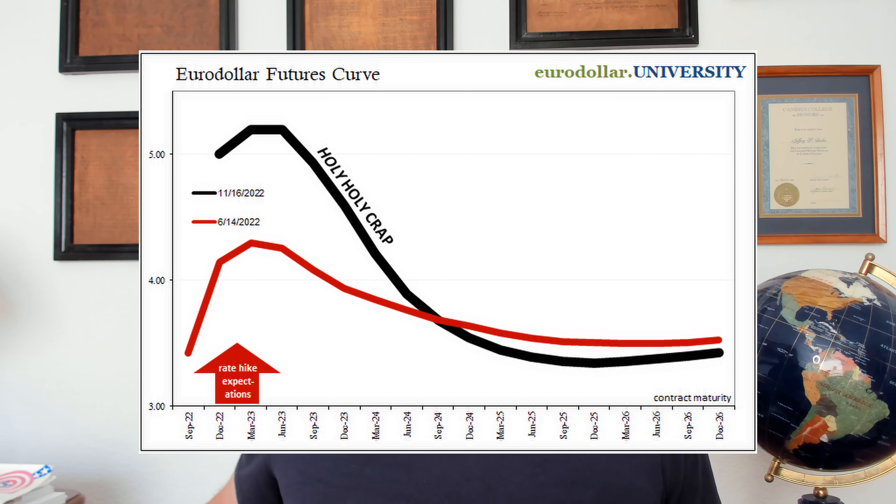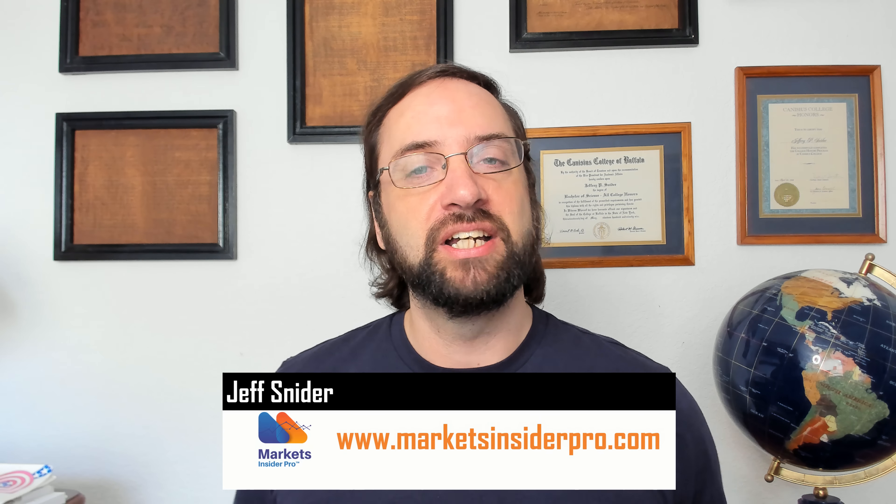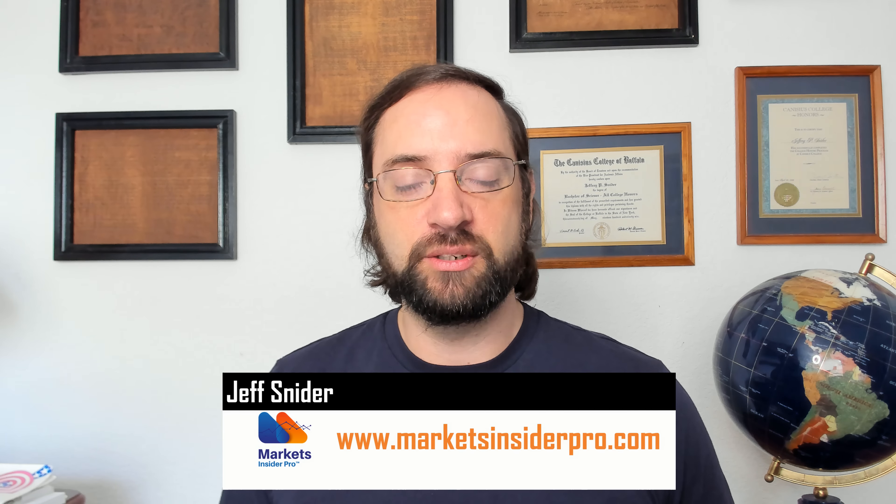The curves are going absolutely insane, which means we need to talk about inversions. I'm Jeff. This is Eurodollar University. If you're interested in memberships, exclusive video content, subscriptions, research — where we get into all the details behind curves, Eurodollars, money, theory, history, all that stuff — check us out at the website, Eurodollar.university. Memberships, daily briefing subscription, deep dive analysis subscriptions, where we go behind the YouTube videos and really get into these topics. Again, the website, Eurodollar.university.